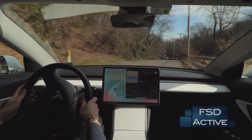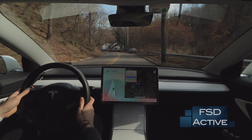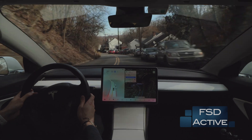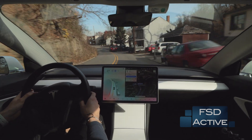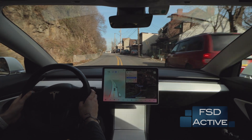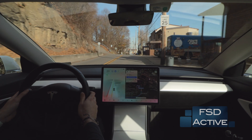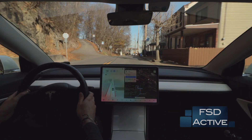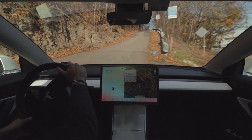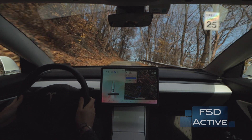Now we're coming back to the original turn the car was trying to make, approaching it from the opposite direction, so the car should be able to make the left turn. Up ahead is our left, but the car has a hard time figuring out when to move over, and I end up taking over because the car is just far too hesitant. Then I re-engage once we're on the road.